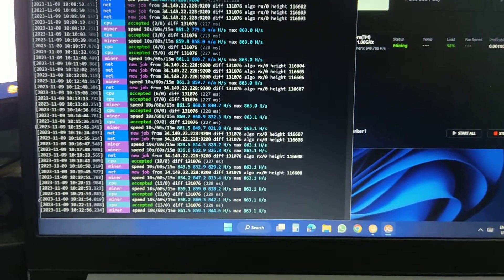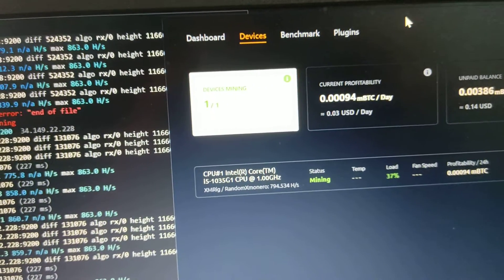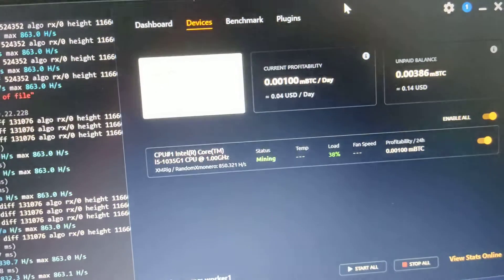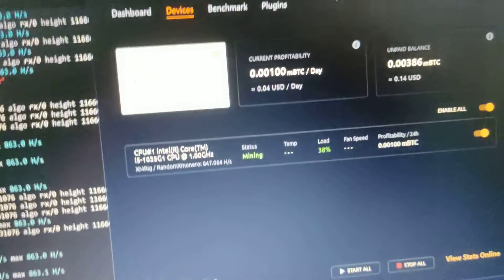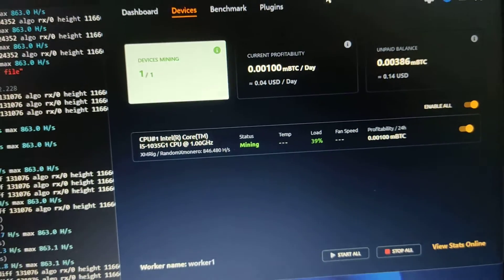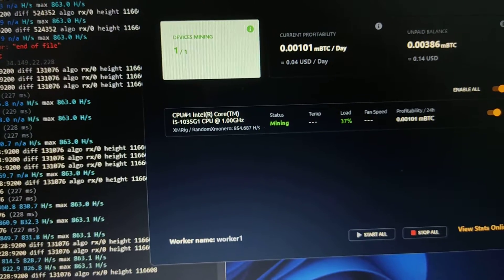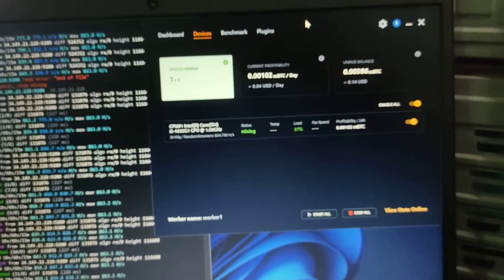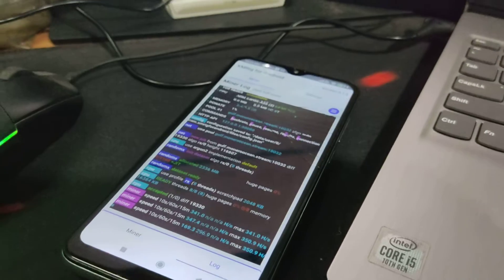I started as simple mining on NiceHash. Here we can see the i5 is running at about 1 GHz, which is quite low. I'm testing to see the actual numbers from this device. Right now on this mining session, the NiceHash calculating chart shows about 0.04 cents per day and roughly 0.00101 mBTC per day.